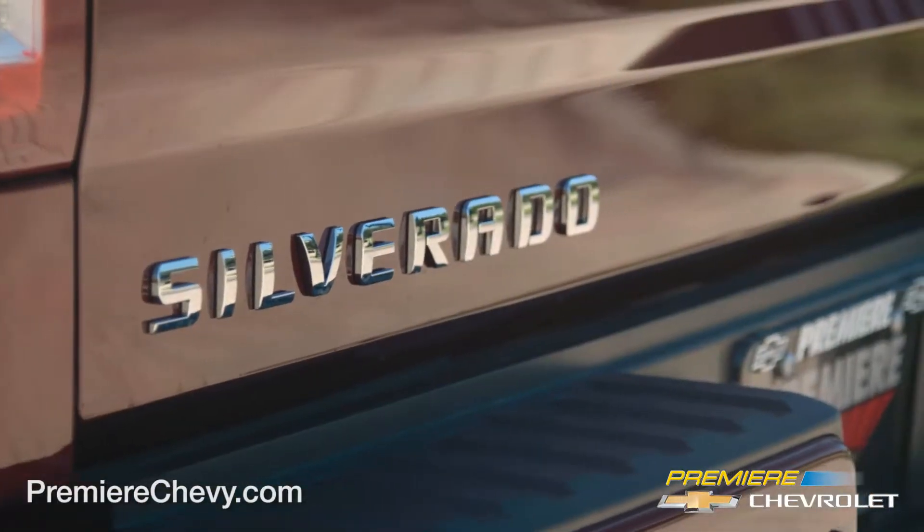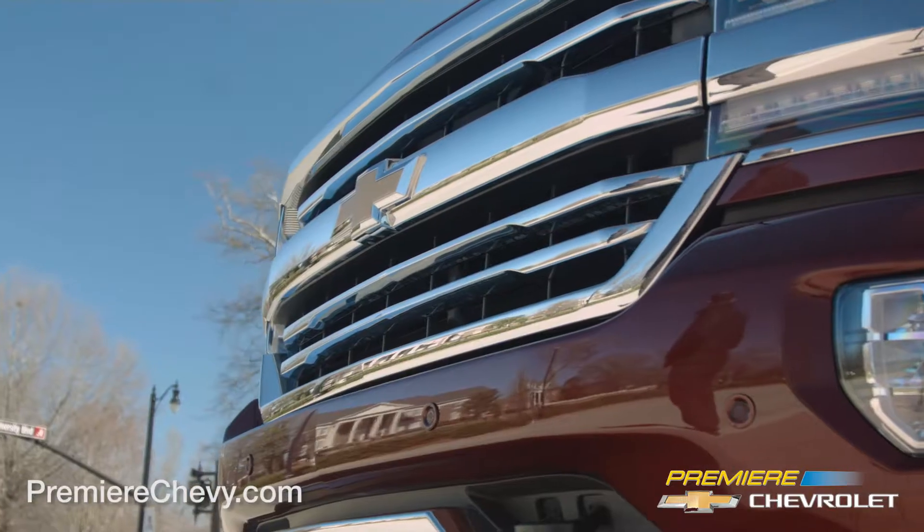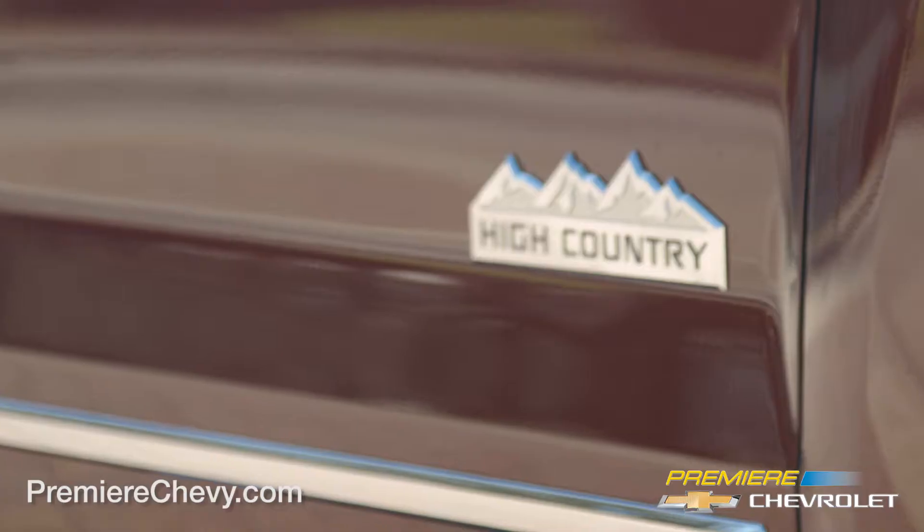The all-new 2017 Chevy Silverado. Ranked highest in large light-duty pickup initial quality, two years in a row by J.D. Power.